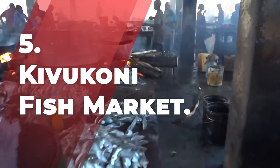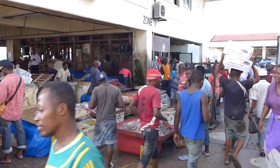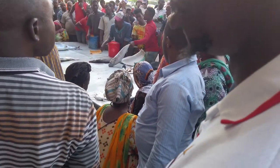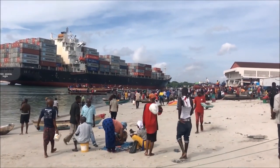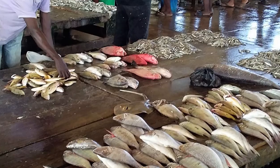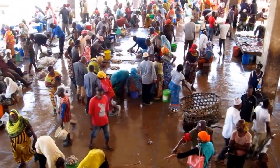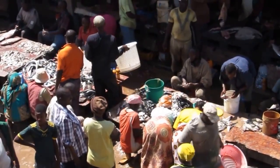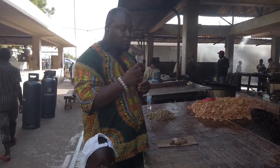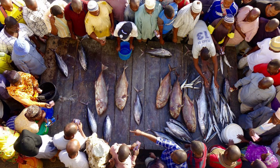Number 5: Kivukoni Fish Market. Dar es Salaam is primarily a corporate and government hub, with manufacturing also contributing significantly to the economy. Fishing has always been a significant part of Dar's culture — the city was founded as a fishing community — so the first stop was the Kivukoni Fish Market. The markets are a big jumble of tables where fish has been laid out; on some tables were similar species, while others had fish of all sizes. Some were being auctioned while others were being sold, and fish that had been purchased were being cleaned and fried in another building.